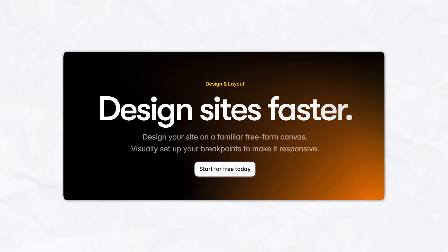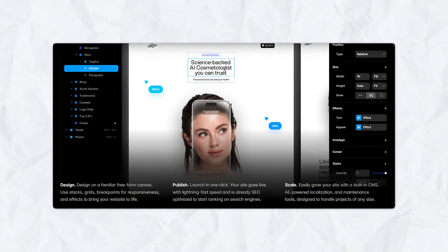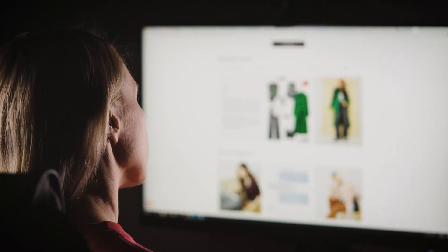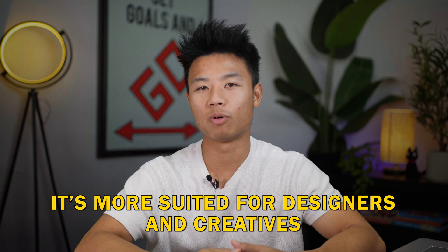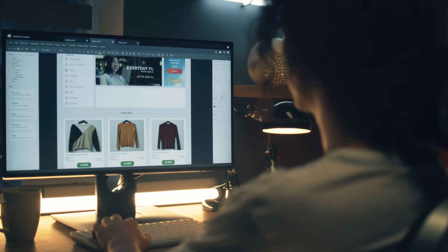First, let's talk about Framer. Framer is an incredible platform that is renowned for its design-first approach and incredibly customizable features. It's perfect for people who want to create visually stunning and responsive websites with a strong focus on interactivity and animations. Because of this, it's more suited for designers and creatives who want full control over every little detail on their website.